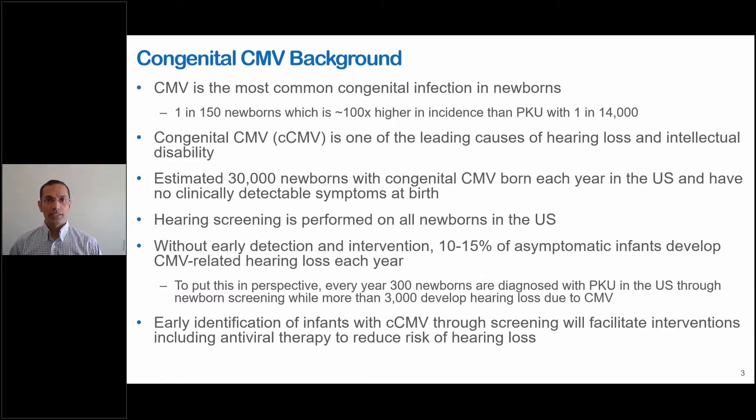CMV is the most common congenital infection in newborns, affecting one in 150 newborns, which is about 100 times higher in incidence than PKU phenylketonuria, which is screened for in all 50 states for more than 50 years. Congenital CMV is one of the leading causes of hearing loss and intellectual disability. An estimated 30,000 newborns with congenital CMV are born each year in the U.S. and have no clinically detectable symptoms at birth. Without early detection and intervention, 10 to 15 percent of asymptomatic infants develop CMV-related hearing loss each year.